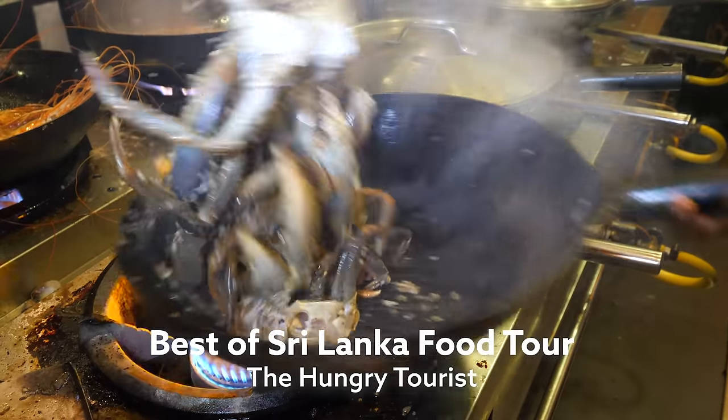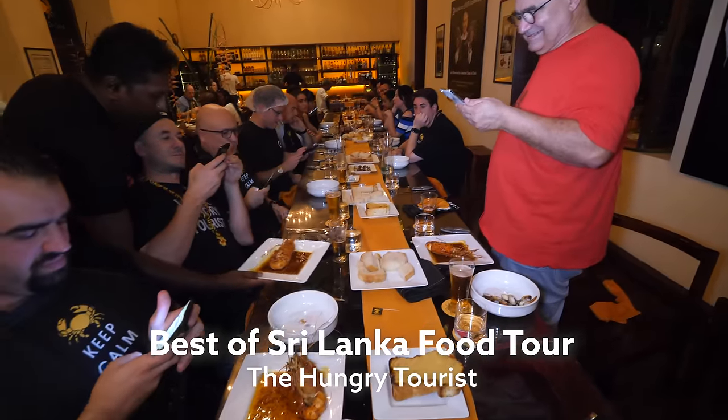Hey everyone, I hope you're having an amazing day. It's Mark Wiens, I'm in Colombo, Sri Lanka. Today I'm with the Best of Sri Lanka food tour with David, the Hungry Tourist.